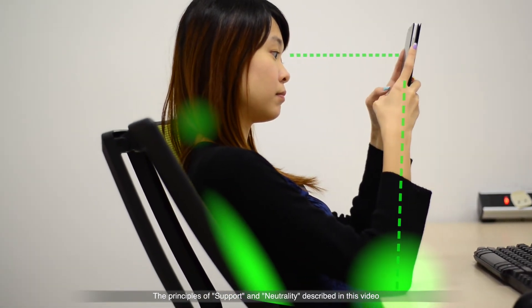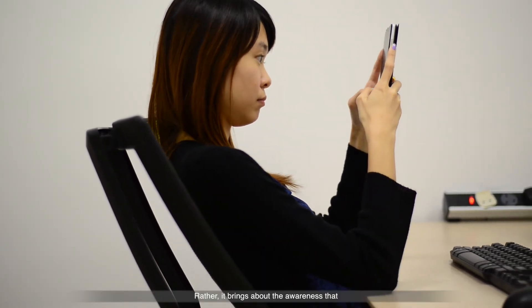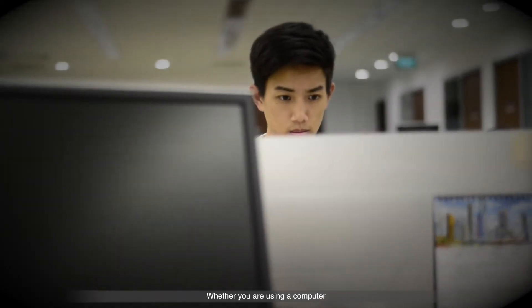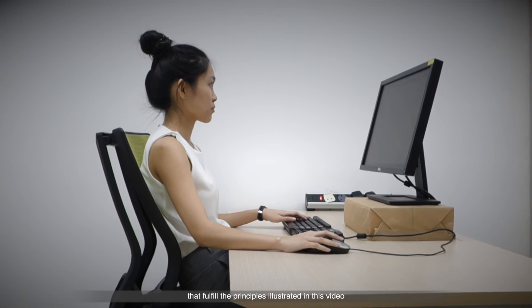The principles of support and neutrality described in this video are not meant to be prescriptive. Rather, it brings about the awareness that one has to avoid adopting postures that place the bodily muscles under undue strain. Whether you are using a computer, engaging a mobile device or working in a laboratory, we can design the workplace and encourage work practices that fulfill the principles illustrated in this video.